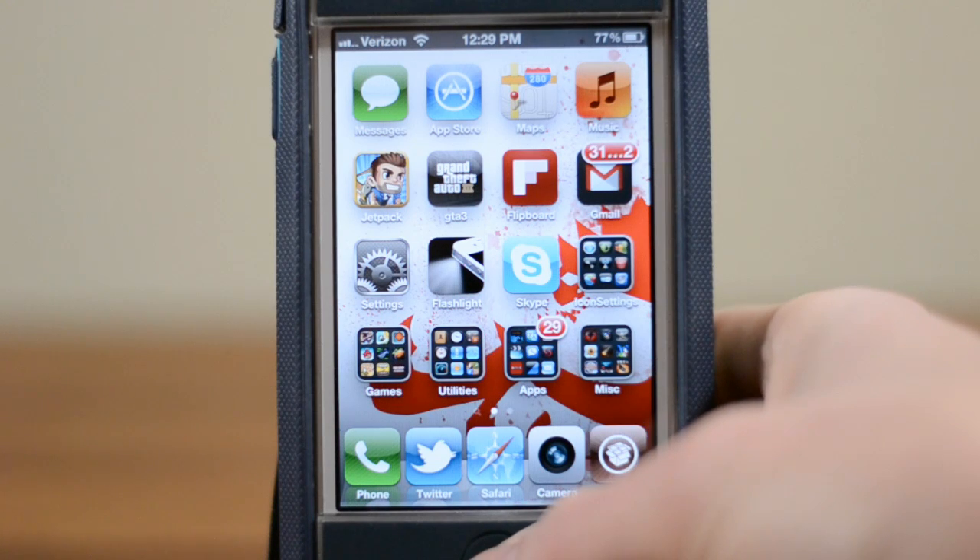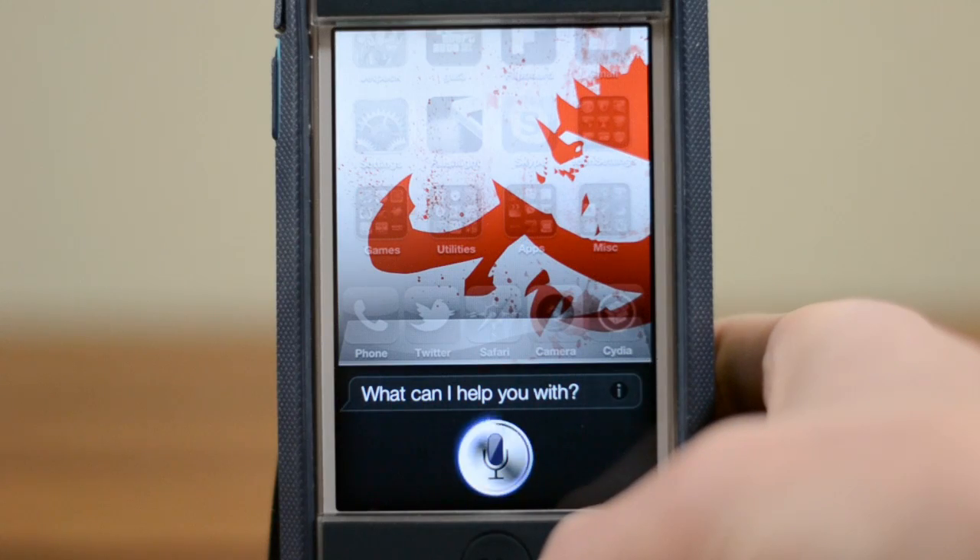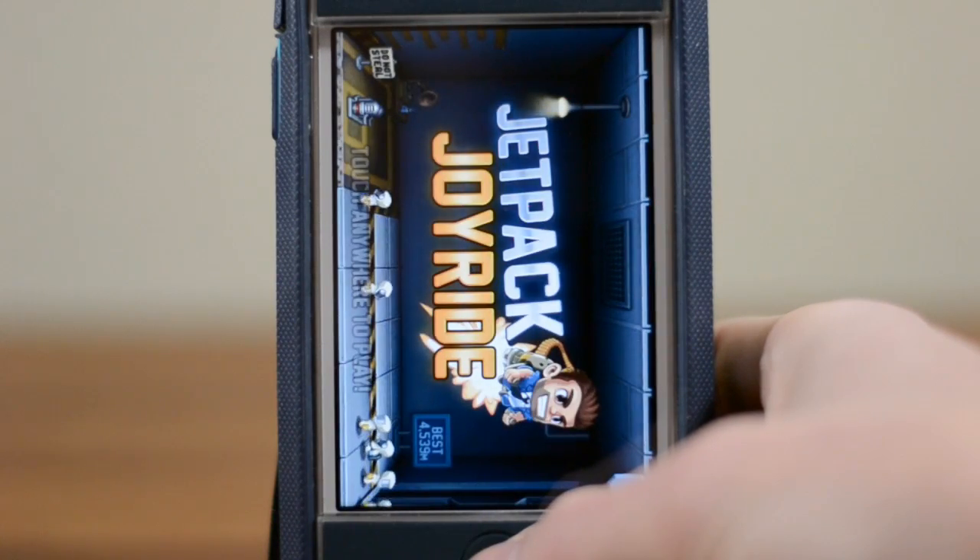So just to give you guys another example. Open Jetpack. And there we go, Jetpack Joyride is up and running.